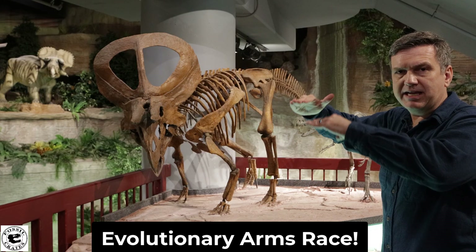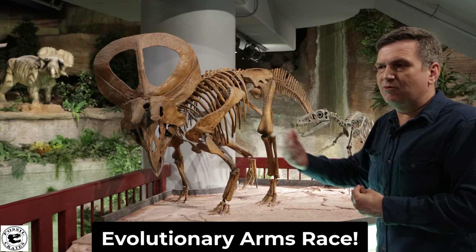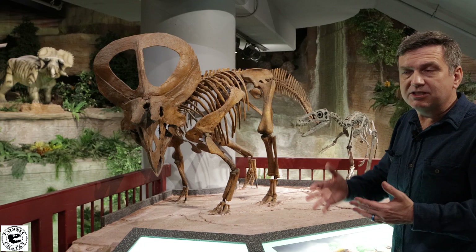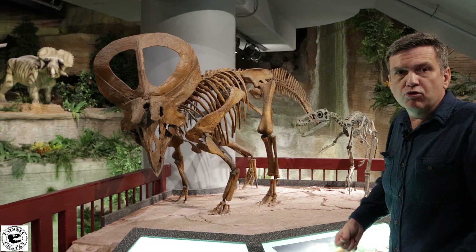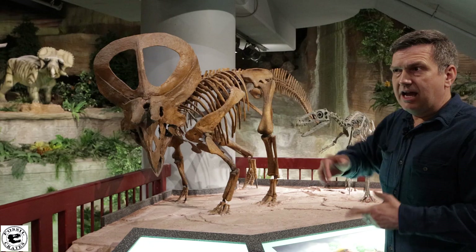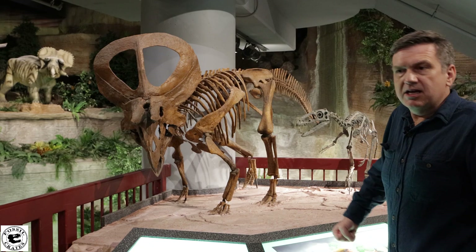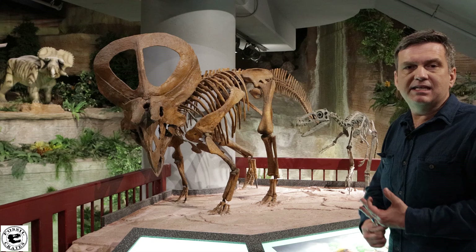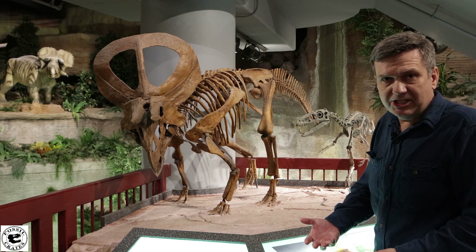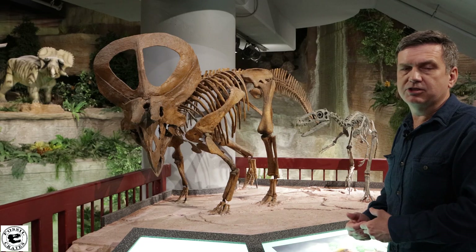You have this evolutionary arms race where the herbivores get bigger so the meat eaters get bigger, and vice versa. It's not a direct cause, but it's definitely a factor: if you grow up and get bigger faster, you're less likely to be eaten, and then you pass your genes on. If you happen to be extra stocky and big, you're able to eat better and take down more animals, and your young inherit the gene and get bigger. So you have this evolution through time — that gradual evolution. I love me some Zuniceratops; it's such a cool, fun-sized Ceratopsian.